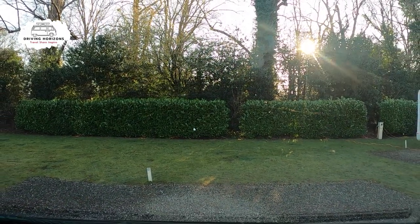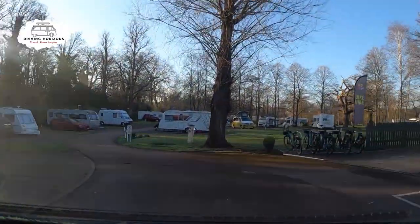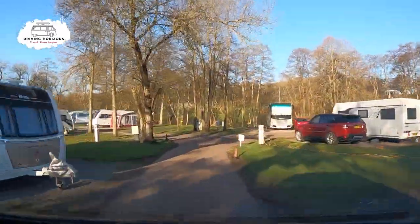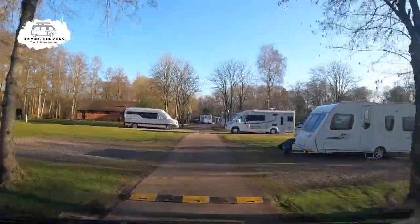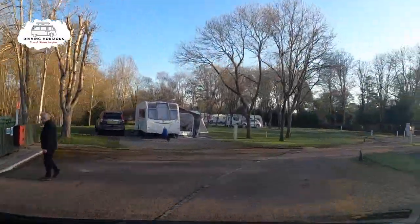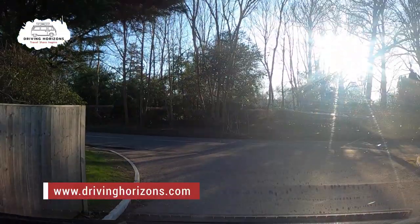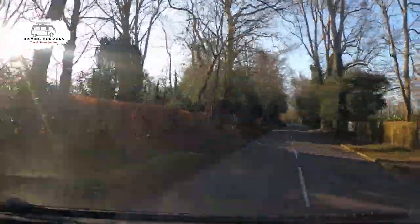Henley Four Oaks Caravan and Motorhome Club site is a basic, clean and tidy site, situated in a great position for exploring this part of the Thames and the South Oxfordshire region. It's also not far from Reading, along with places like Windsor, if you wanted to visit Windsor Castle and maybe Runnymede. And that is it for this campsite tour. Don't forget to head over to drivinghorizons.com for more things camping and travel. If you found this video useful, please give it a thumbs up, and don't forget to subscribe to the channel. We'll see you next time.